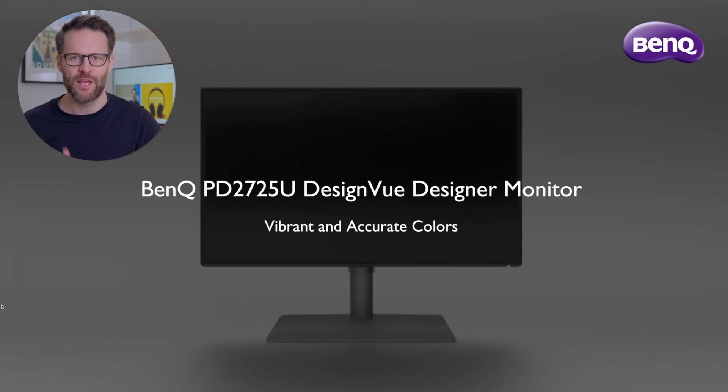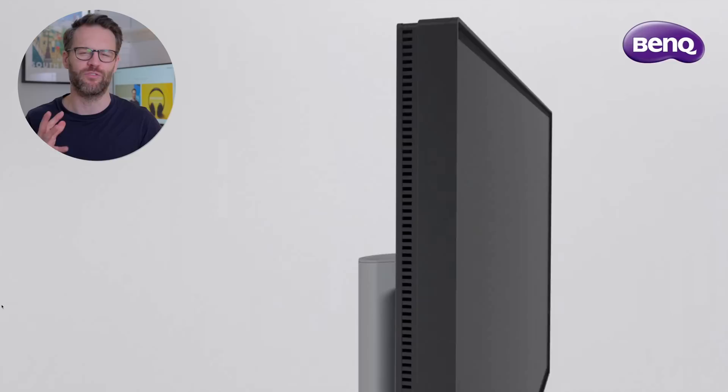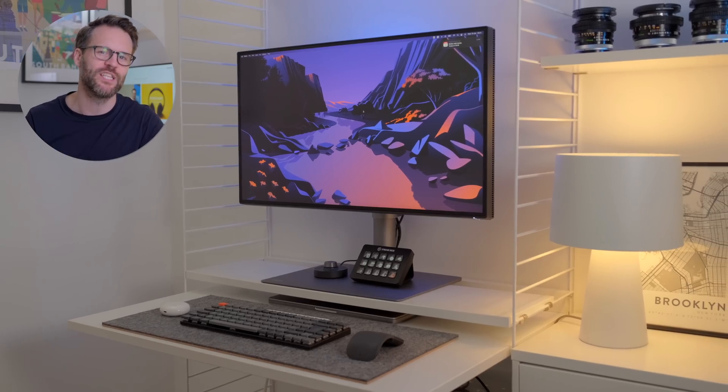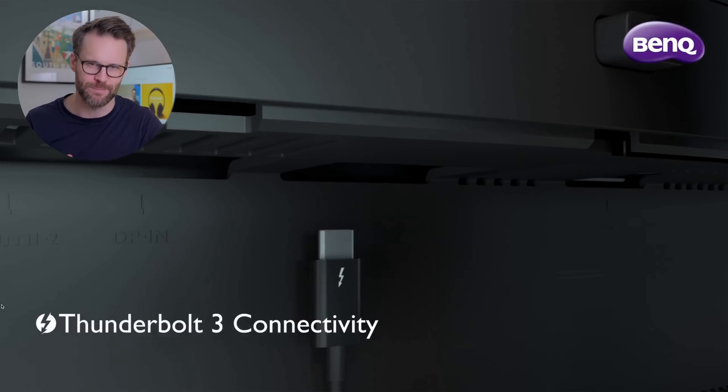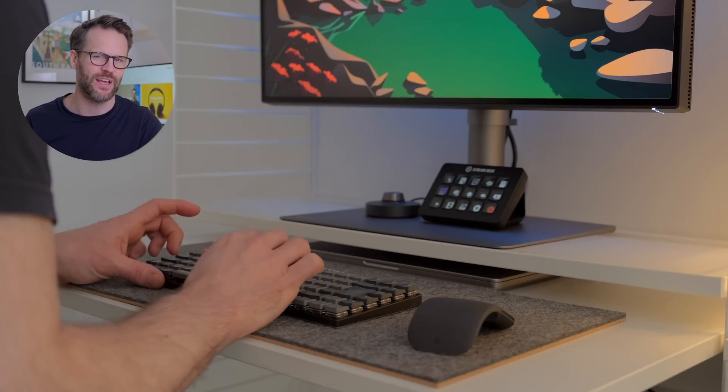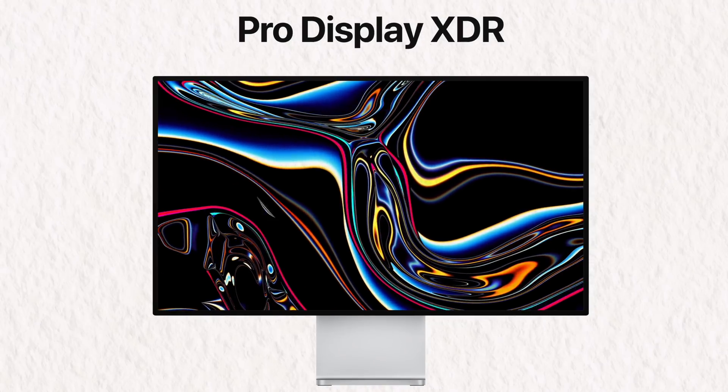So after a lot of searching, I found these — BenQ's PD lineup of Pro monitors. They are Mac-focused, great-looking, high-quality 4K panels that have multi-input support, pro-quality colour accuracy, and a pleasing user interface. All for a fraction of the cost of that Pro XDR monitor. So have BenQ solved my creative productivity problems and ticked my list off? Well, kind of.